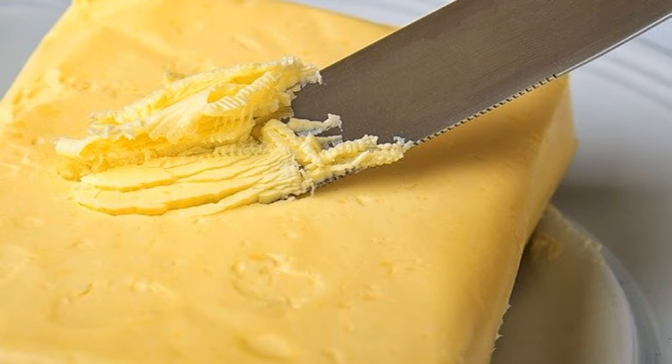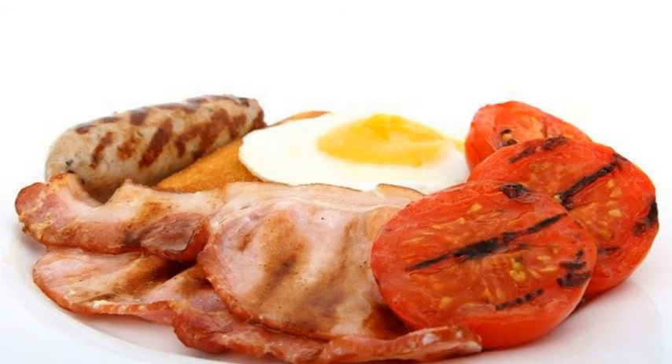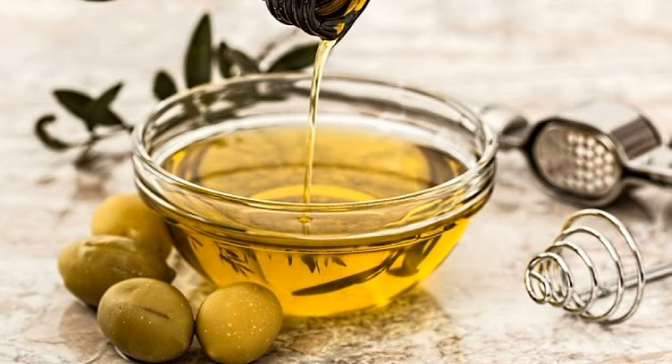Tip 3: Eat fewer fats and oils. Reduce your intake of saturated fats such as butter, sour cream, palm oil and fatty meat. Opt for unsaturated healthy fats rich in omega-3, found in fish, vegetable oils, olive oil, soy, seeds, nuts, eggs and avocados.